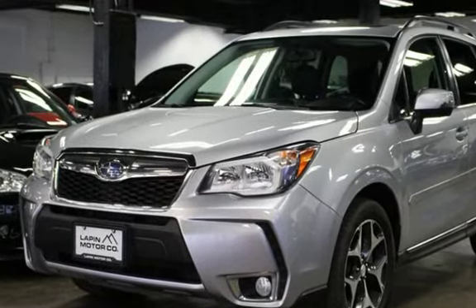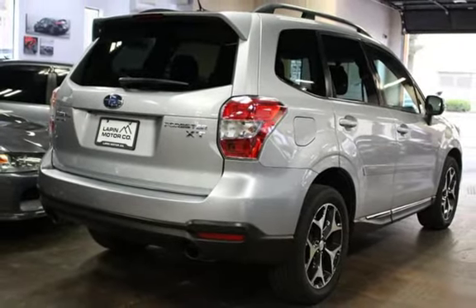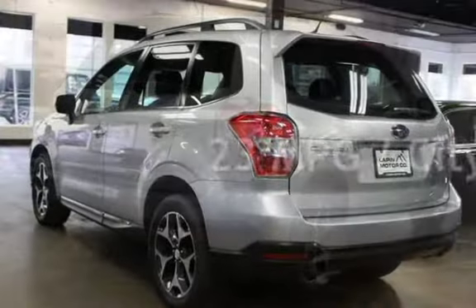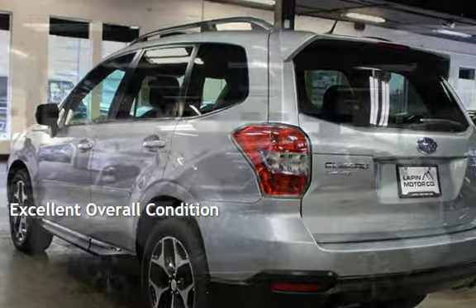This Subaru is a great value with less than 49,000 miles on the odometer. Estimated fuel economy for this vehicle is 23 miles per gallon in the city and 28 miles per gallon on the highway. This vehicle is in excellent overall condition.